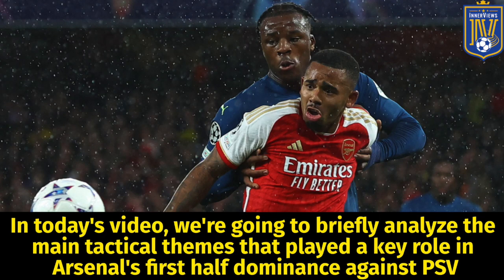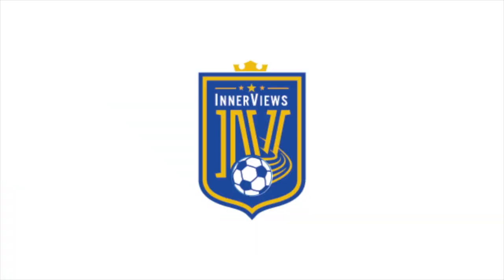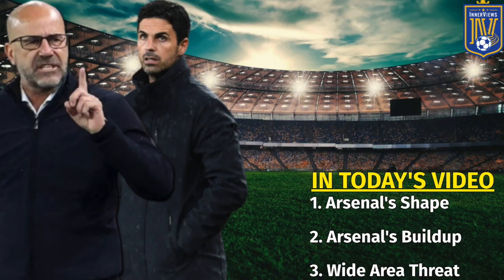Hey, it's your guy Tyrell back with the interviews. In today's video we're going to briefly analyze the main tactical themes that played a key role in Arsenal's first half dominance against PSV. First we'll focus on Arsenal's shape versus PSV's shape, then shift to their build-up and highlight who played a key role in bypassing PSV's front six, and lastly we'll focus on their wide area threat on both sides.